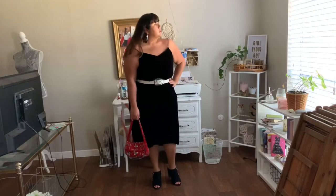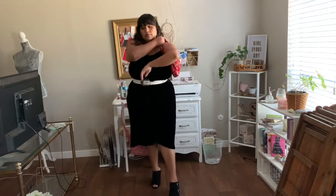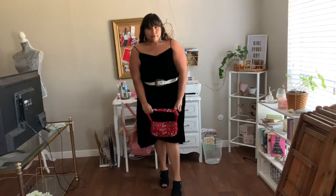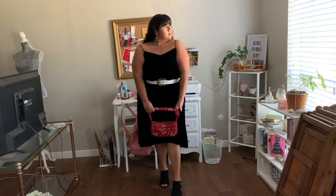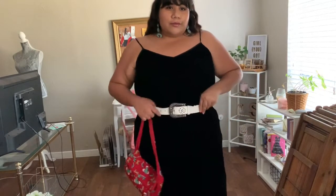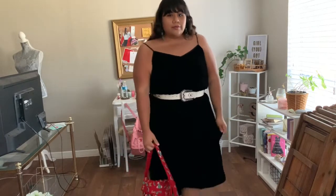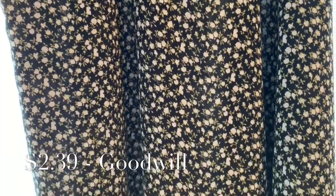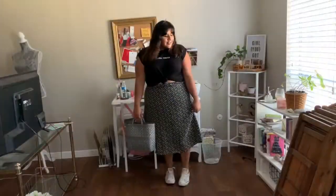This next piece was one of my favorite finds, not only because it's a gorgeous velvet slip dress but also because it was new with tags. I wanted to opt for a western theme, so I chose this thrifted white belt with embellishments, these gorgeous squash blossom turquoise earrings, and these open-toed booties with buckle embellishments. I finished the outfit off with this thrifted beaded bag just for a pop of color.